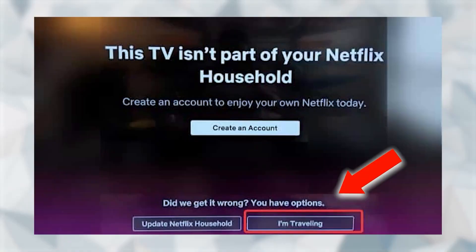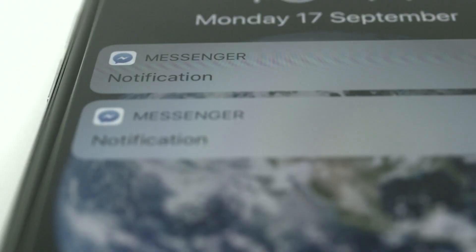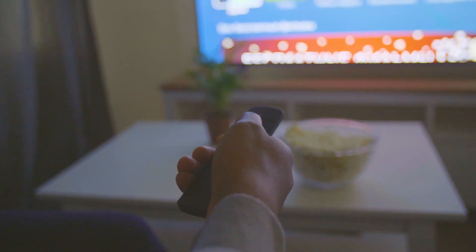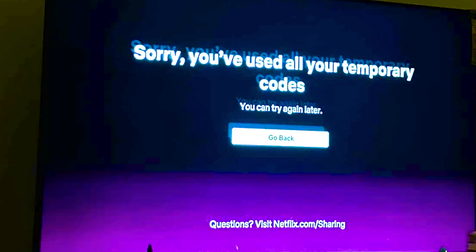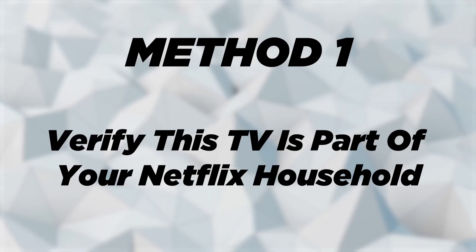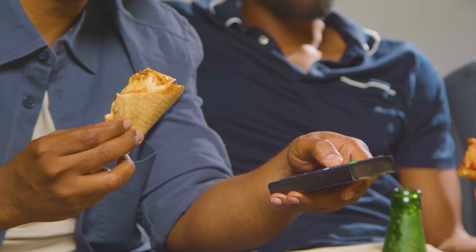As you might know, Netflix recently started cracking down on password sharing and one of the best ways to fix this problem is by using the 'I am traveling' option, which gives you a verification text code that can help you watch Netflix outside of your home. However, you can quickly run out of codes and encounter another error that says 'Sorry, you have used all your temporary codes.' There are a few workarounds to fix this problem, so continue watching and you will be good to go in a few minutes.